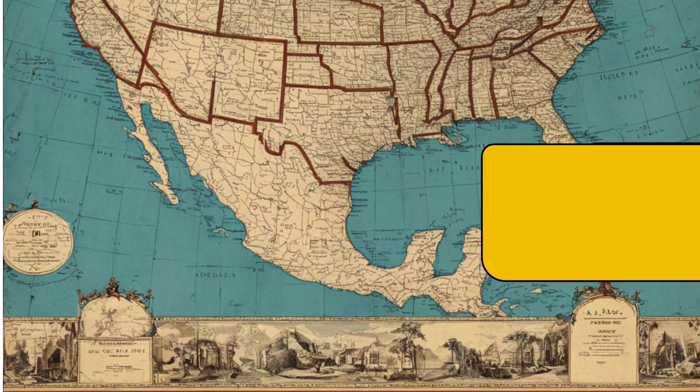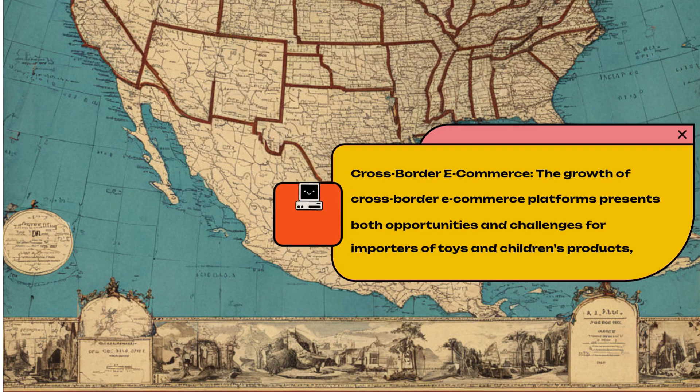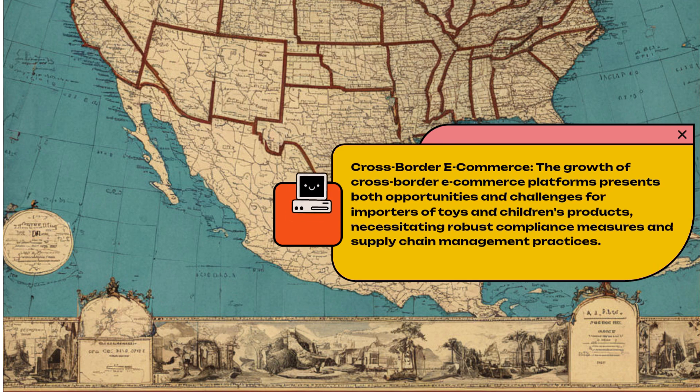Cross-border E-commerce. The growth of cross-border e-commerce platforms presents both opportunities and challenges for importers of toys and children's products, necessitating robust compliance measures and supply chain management practices.